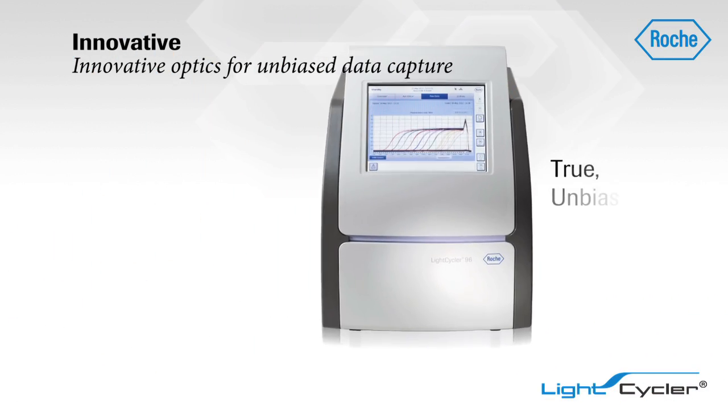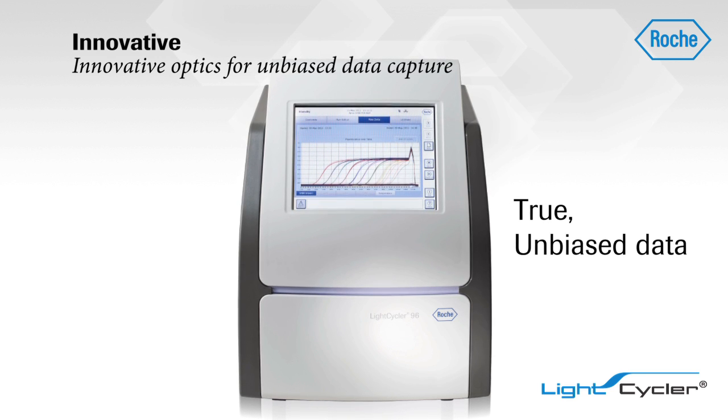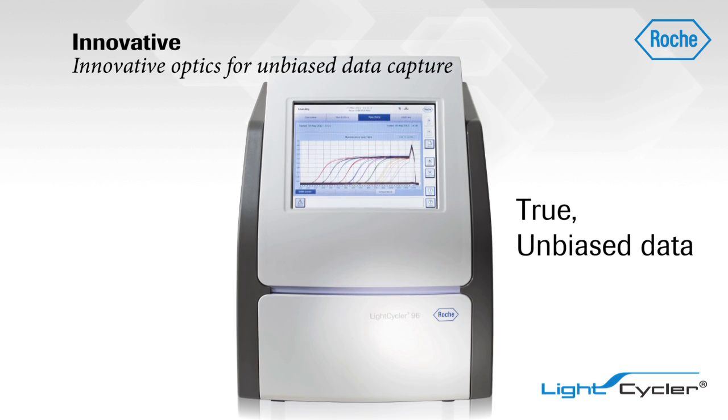Also, like all LightCycler systems, it removes the need for a passive reference dye in your reactions for true, unbiased data capture.